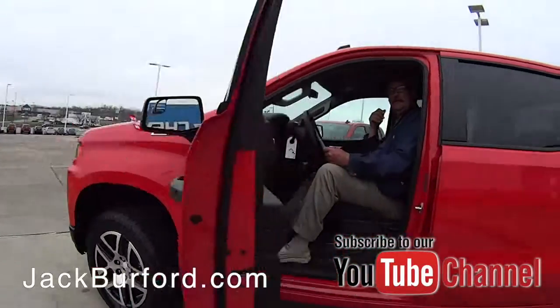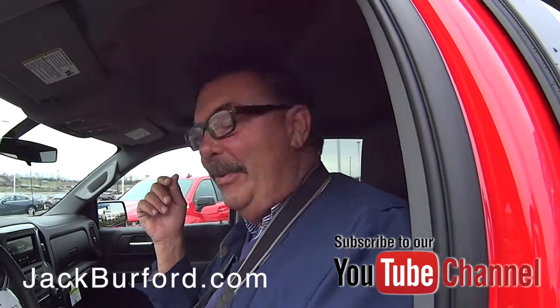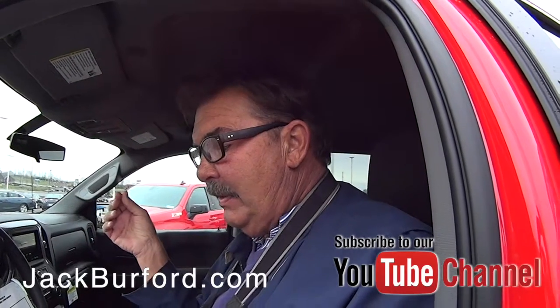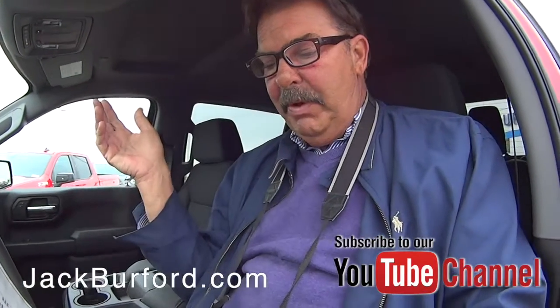This looks like something that's Red Hot — that's the color of this vehicle. It's Red Hot with jet black cloth interior. This is a custom Trail Boss 2019 Silverado and we put a few things on it.